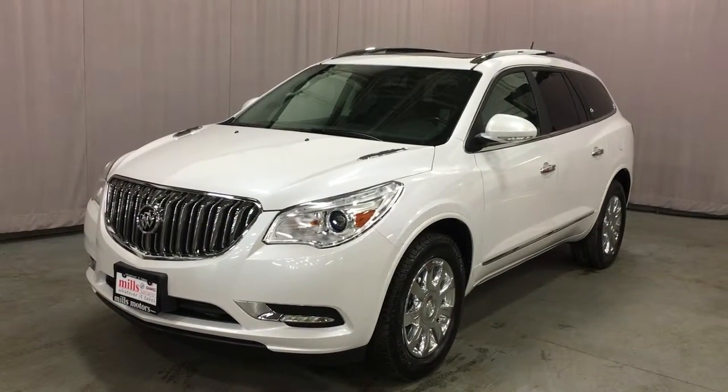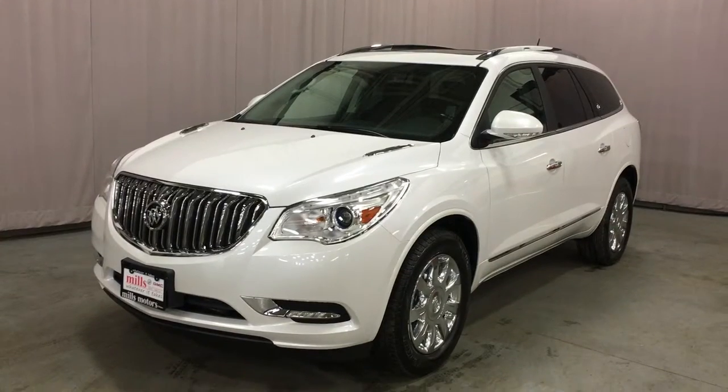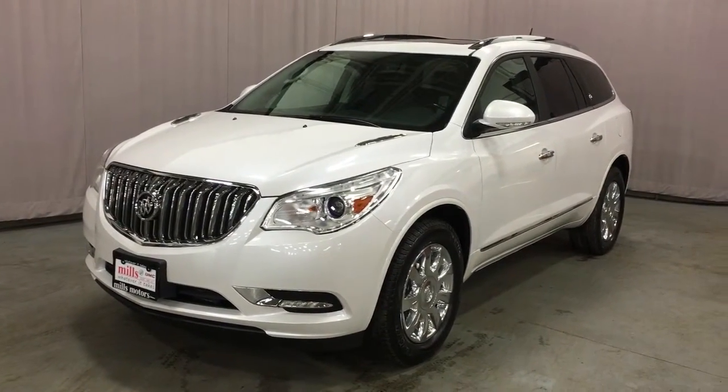Under the hood, the 3.6-liter direct injection V6 engine with six-speed automatic transmission. And how about those gorgeous 19-inch chrome-clad aluminum wheels?